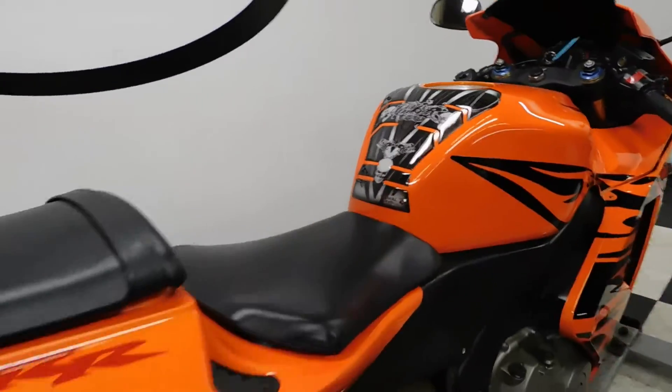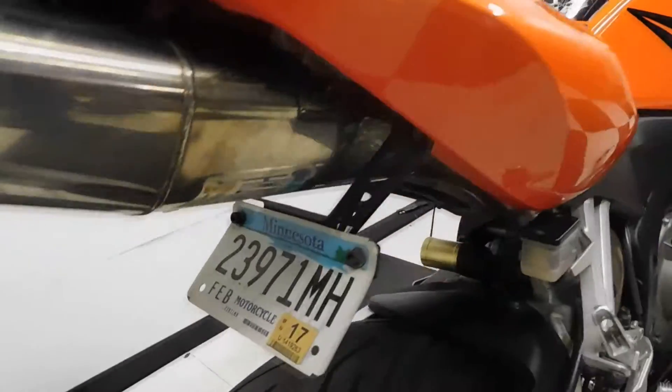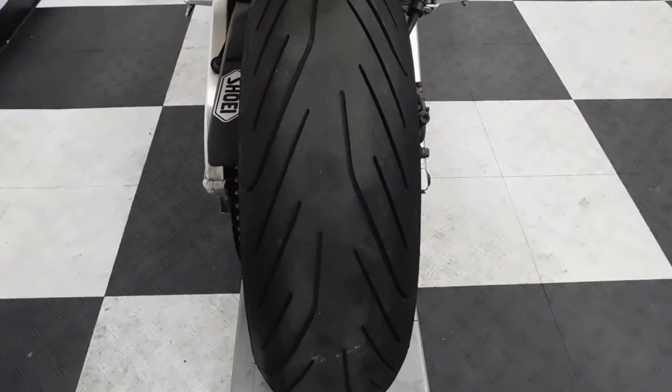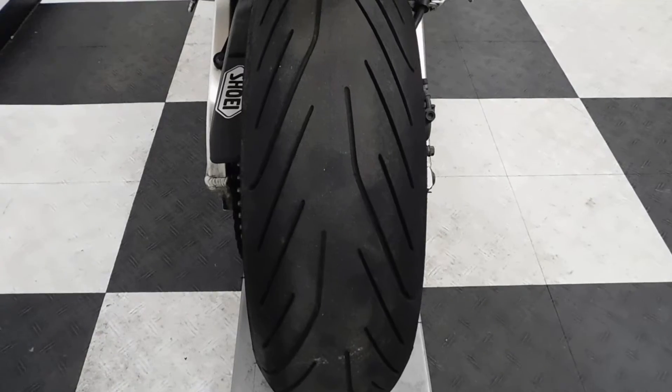Comes with a tank pad, fender eliminator, and an integrated tail. And you can see by the back tire that it's got plenty of mileage left on it.